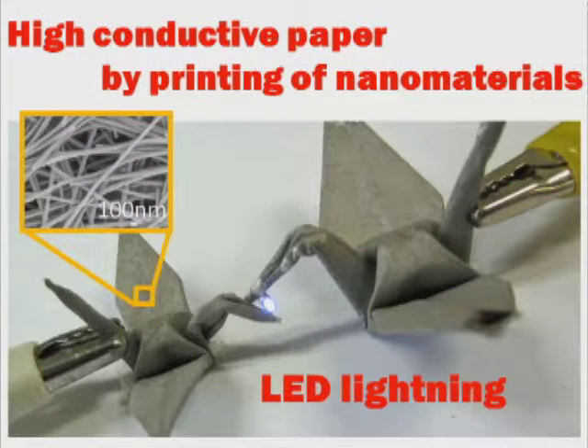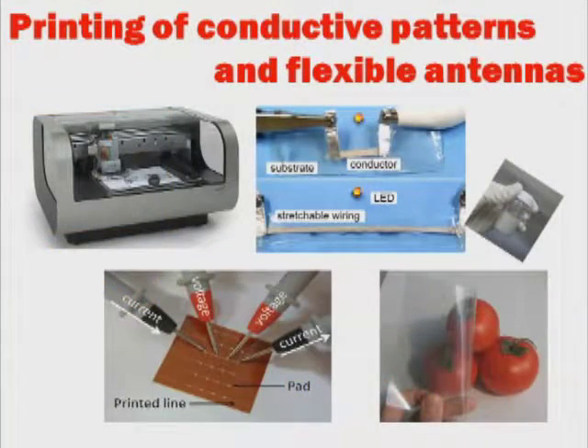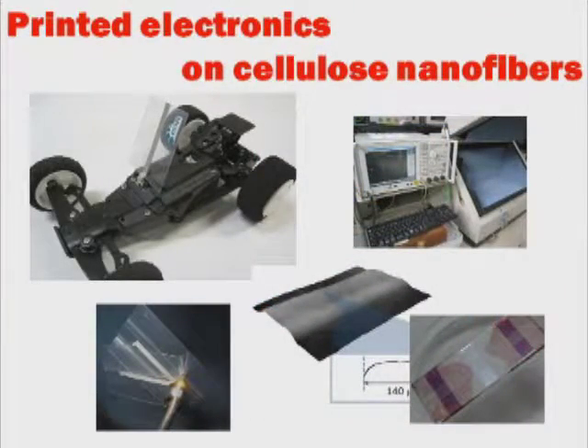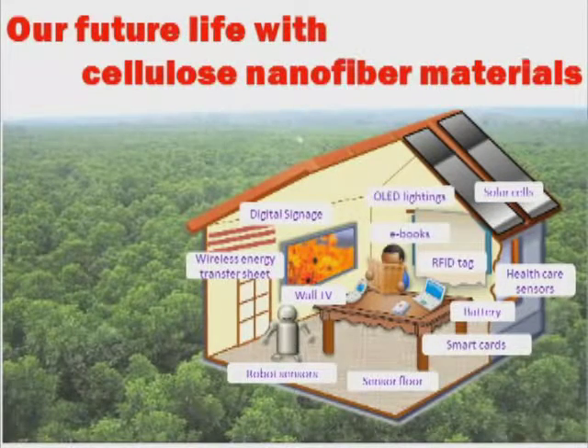Furthermore, we have also fabricated highly conductive paper from nanomaterials by printing conductive patterns with an inkjet printer. Flexible antennas and solar cells may one day be created using cellulose nanofibers. Our goal is to create printed electronics on cellulose nanofibers. We believe that cellulose nanofiber materials will help us to live fulfilling lives.